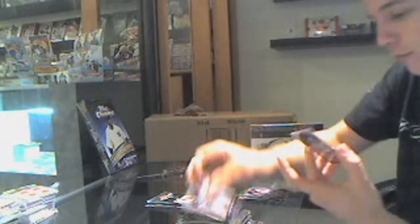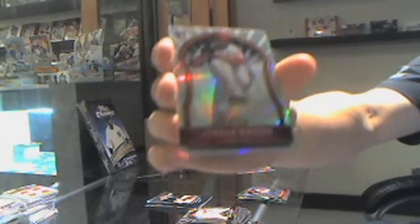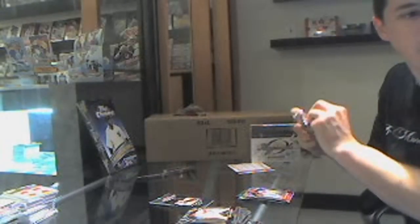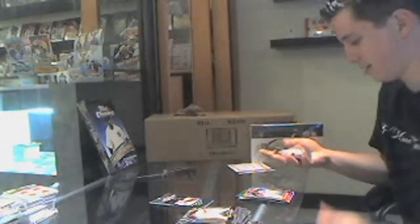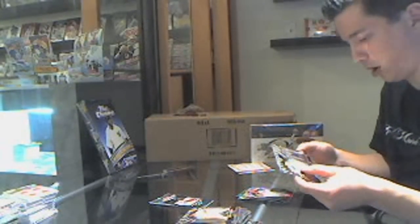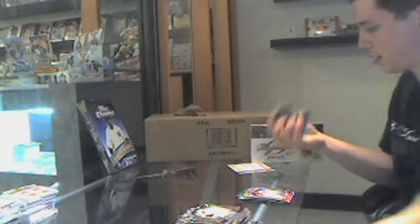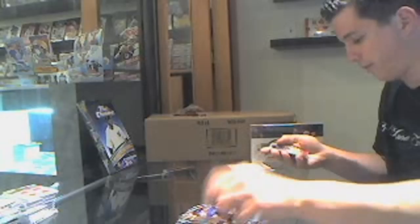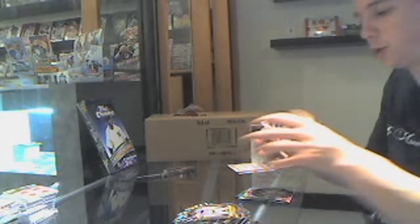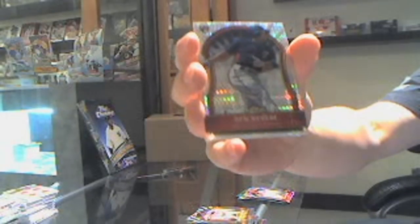We've got a rookie refractor, number to 549 of Jordan Walden. Hopefully you're a fan of Walden. And we finish with an X Factor rookie, number to 299 — Ben Revere — just for you Johnny. Ben Revere to 299.